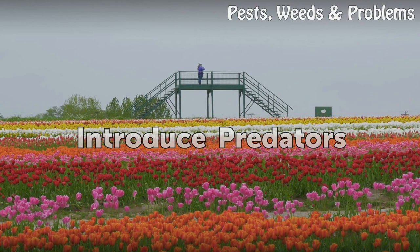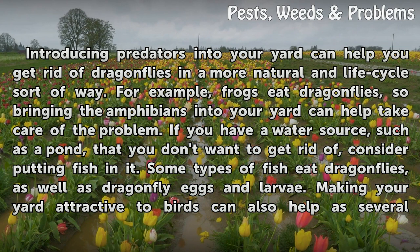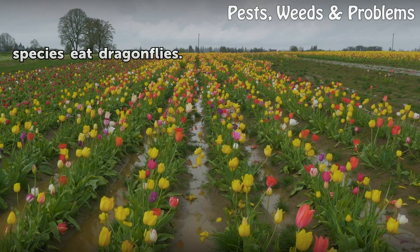Introduce predators. Introducing predators into your yard can help you get rid of dragonflies in a more natural and life-cycle sort of way. For example, frogs eat dragonflies, so bringing the amphibians into your yard can help take care of the problem. If you have a water source, such as a pond, that you don't want to get rid of, consider putting fish in it. Some types of fish eat dragonflies, as well as dragonfly eggs and larvae. Making your yard attractive to birds can also help, as several species eat dragonflies.